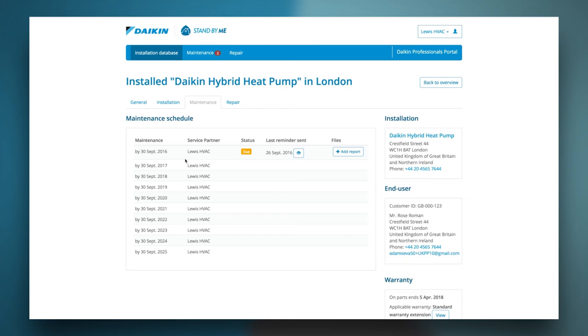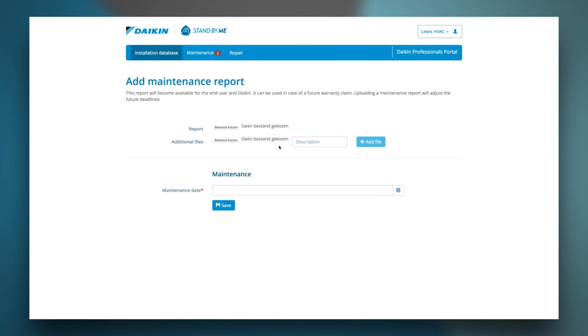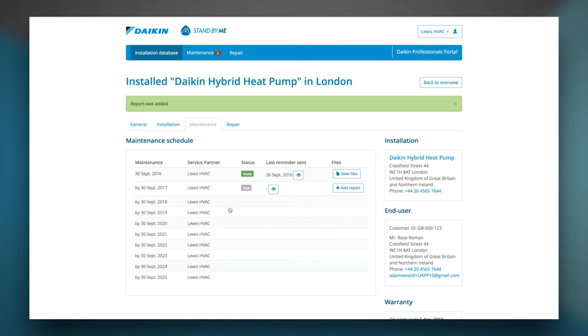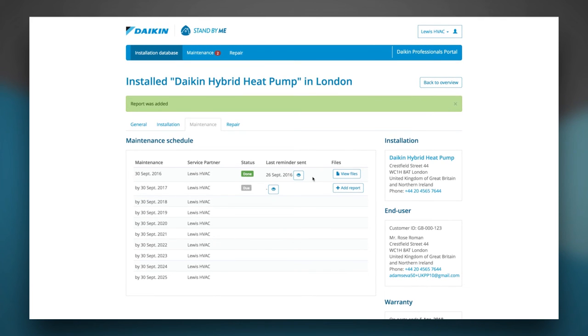After the maintenance deadline, you have another three months extra to execute the maintenance. Once the maintenance is done, you're invited to upload the reports. Once done, Stand By Me knows that the installation has been properly maintained and will proceed with the extended warranty. Upload the maintenance reports and any additional files if you wish. Select the maintenance date and save the reports. Once the report has been uploaded, the status changes to 'done' and at all times you can consult the report. The next maintenance is then scheduled one year ahead.